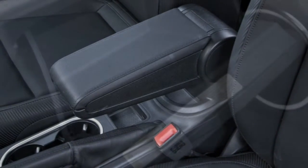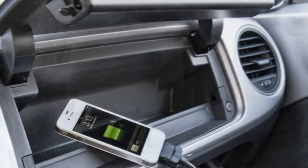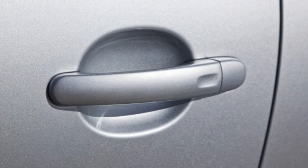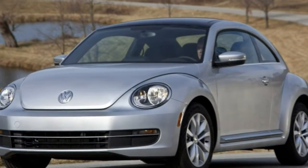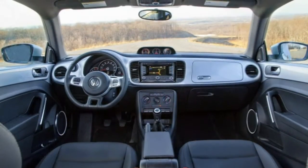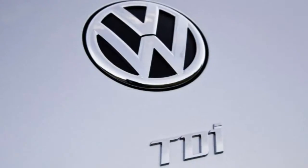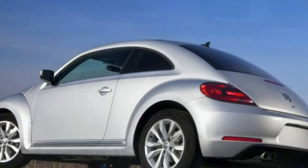The Beetle coupe has 15.4 cubic feet of cargo space in the trunk, though the convertible cuts maximum cargo capacity to just 7.1 cubic feet — about 12 cubic feet more than the Fiat 500 convertible or Mini Cooper convertible, but loading items can be difficult due to the convertible's awkward upright trunk opening. Fold the rear seats flat in the coupe and you'll have about 30 cubic feet to work with. The power soft top folds down in about 10 seconds and can be operated at speeds up to 31 mph; however, when folded, it sits on top of the rear deck lid, limiting rear visibility.